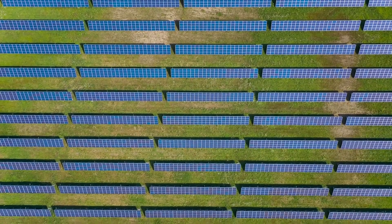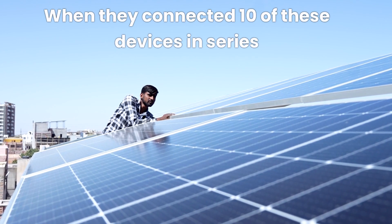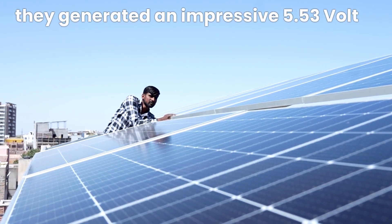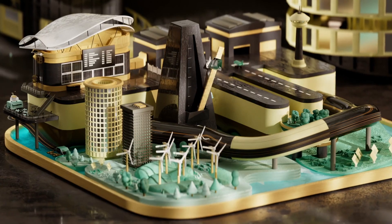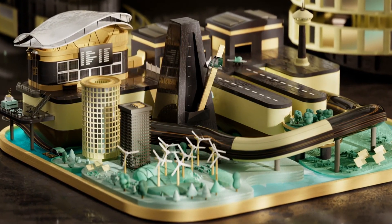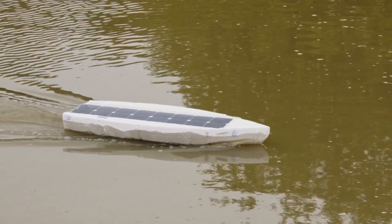But the researchers didn't stop there. When they connected 10 of these devices in series under natural sunlight, they generated an impressive 5.53 volts with a light intensity of just 0.6 suns. This means the technology could one day be used to power small IoT devices that require minimal energy, like sensors or medical equipment, using only natural sunlight.